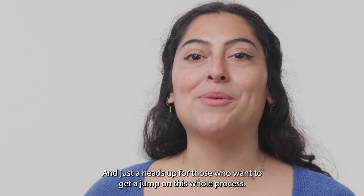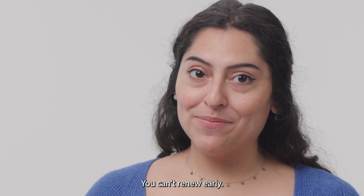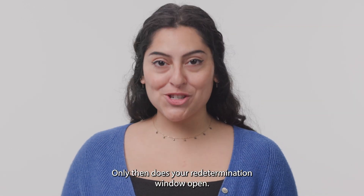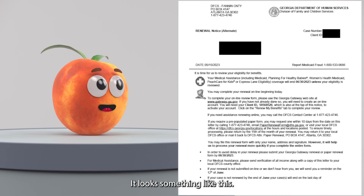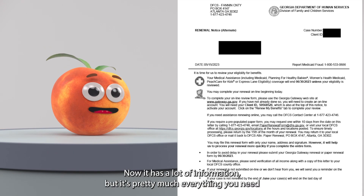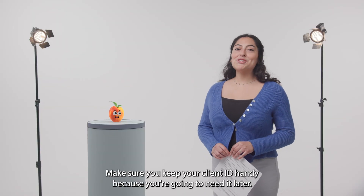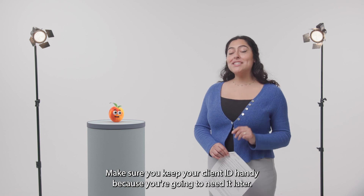For those who want to get a jump on this process — you can't renew early. You must wait until you receive your letter; only then does your redetermination window open. The letter will look something like this. It has a lot of information, including details like your case number and client ID. Make sure you keep your client ID handy because you'll need it later.